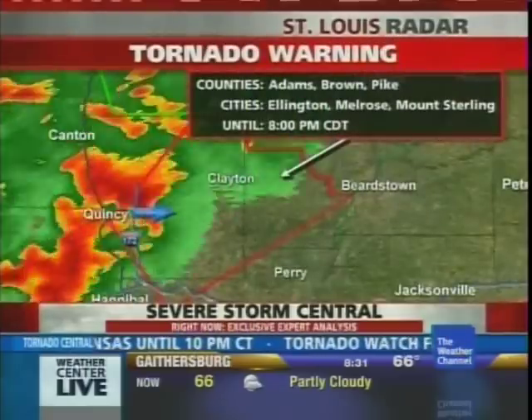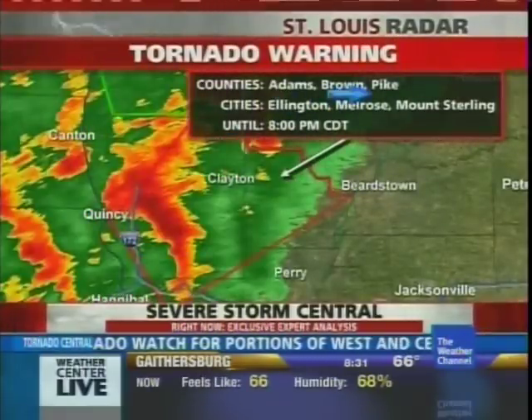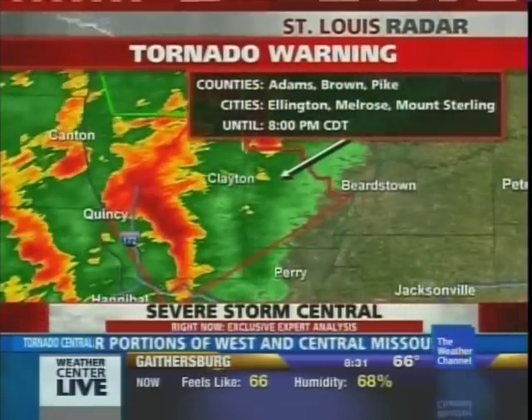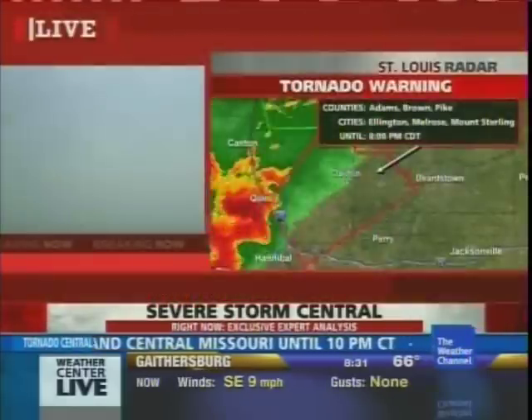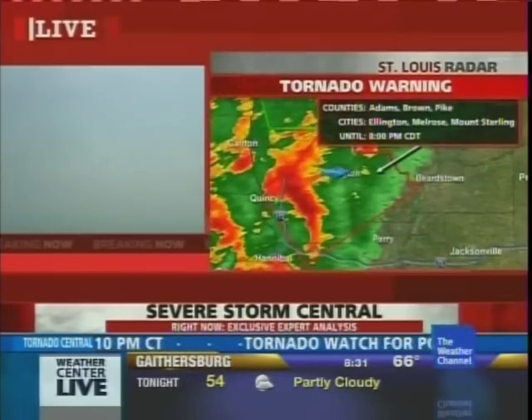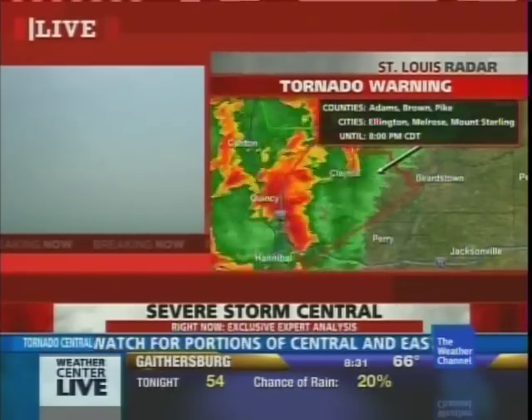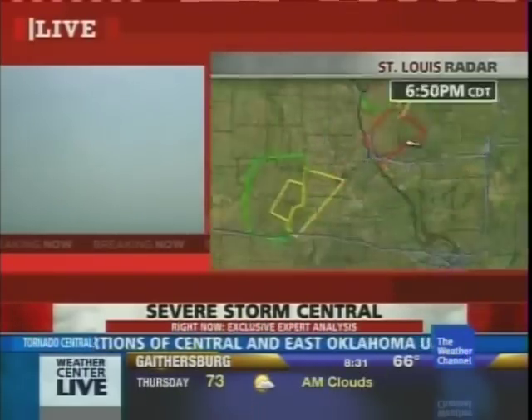Mostly it's heavy rain near sunset. We have a brand new tornado warning for Western Illinois. It includes Adams, Brown, and Pike counties. There has been a gust measured at 77 miles per hour in Adams County. So this is mainly a bow echo, though there have been some funnel clouds. Ellington, Melrose, Mount Sterling, and other places could get the possibility of a brief tornado as well as damaging wind gusts.